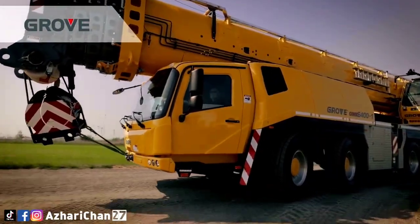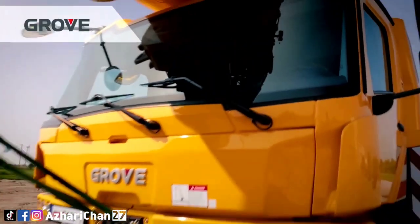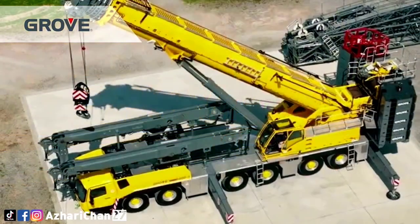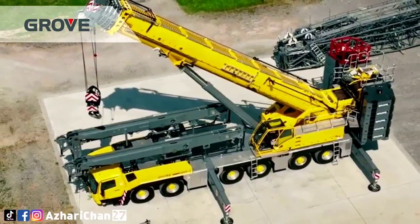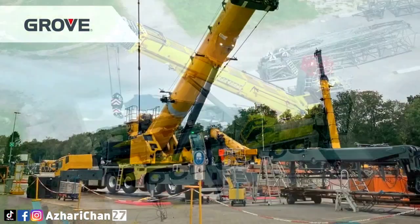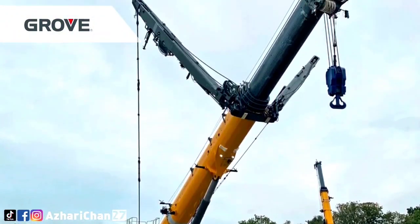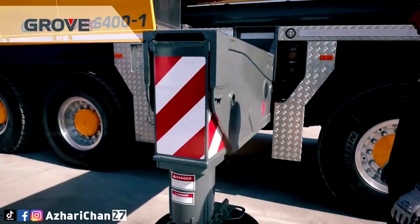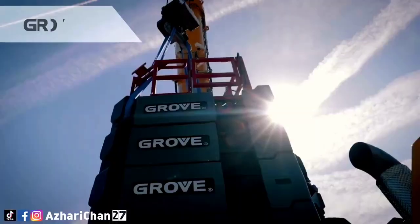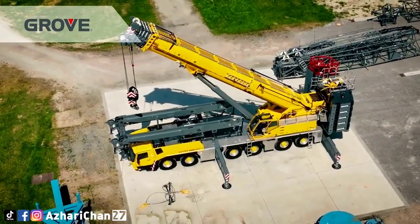This crane is able to take on jobs that would usually require a seven or eight-axle model. The 400-ton all-terrain crane features an improved hydraulic system with faster flow for quicker operating speeds and smoother movements. As an upgrade to the GMK 6400, it implements Manitowoc's CCS to optimize performance. With the addition of MAXbase variable outrigger positioning, lifting capacities on the main boom are further increased.